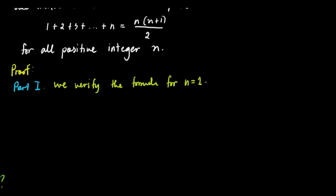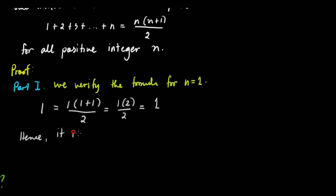So let's substitute 1. The left side becomes just 1, since n equals 1. On the right side, substituting n equals 1, it becomes 1 times 1 plus 1 over 2, which equals 1 times 2 over 2, which equals 1. Hence, it is true for n equals 1.